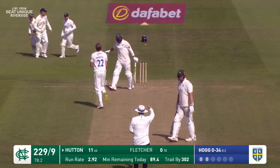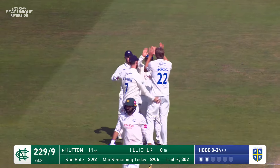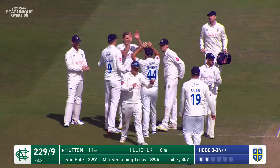Got him! That is the end of the innings — Daniel Hogg has his maiden first-class wicket. A beauty of a delivery. Brett Hutton was unsure whether to have a little dab, whether to remove his bat.